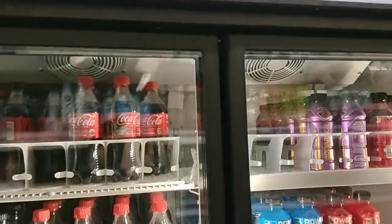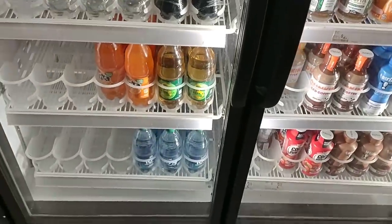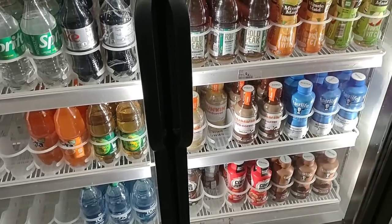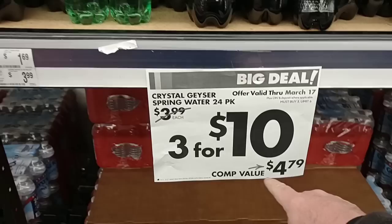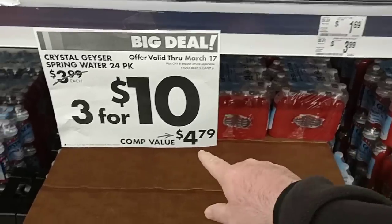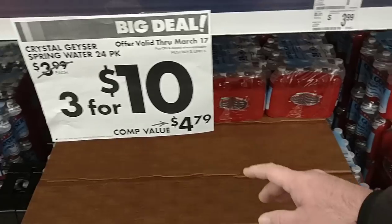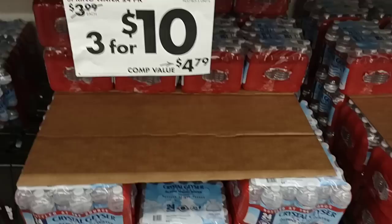They finally put something in this refrigerator here — they got pop and some Powerade. If you guys remember, the last six months they haven't had anything in here. They don't have eggs or any dairy in this, but I'm glad to see that they're using it and it's not just sitting here anymore. I wonder what they're comparing this water to — it says compare value $4.79. I don't ever see any water for that specific number. Maybe they're talking about down south where Crystal Geyser is more popular. We see it everywhere down in Florida. Three for $10, so $3.33 a piece — not too bad.